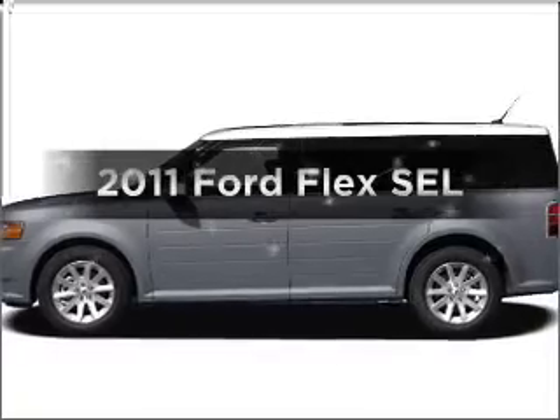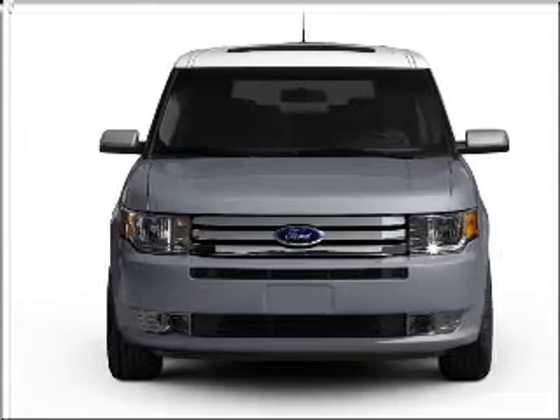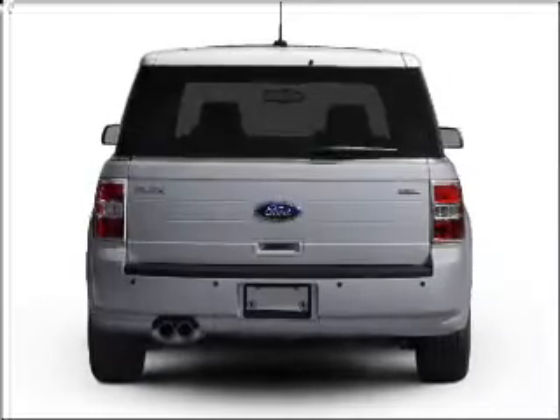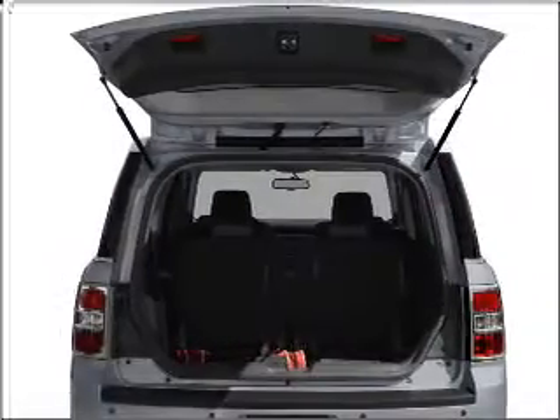The 2011 Ford Flex. This is the set of wheels you've been looking for, with a reliable six-cylinder engine connected to a smooth-shifting six-speed automatic transmission. Stand out from the crowd with premium wheels. The anti-lock braking system will keep you safe on the road. Heated seats offer comfort in cold weather.